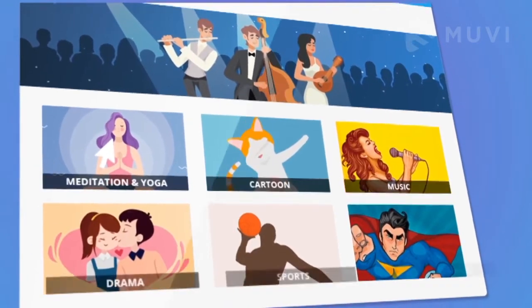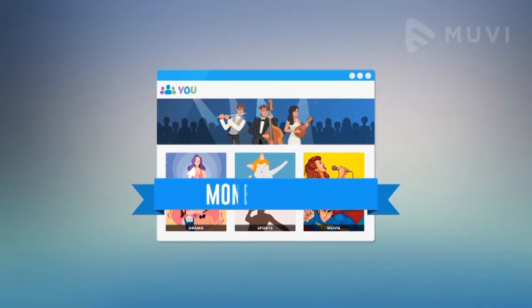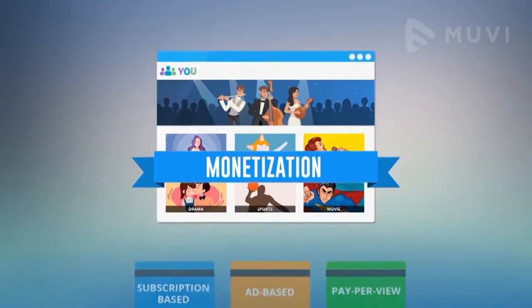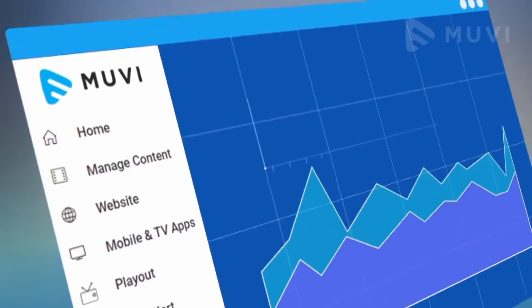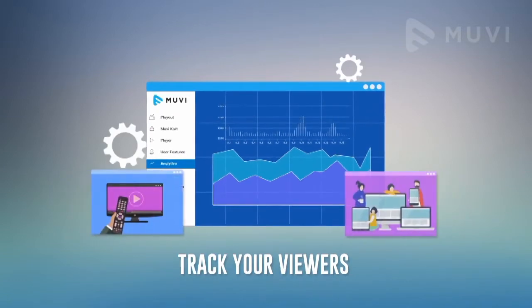You can upload content, add a thumbnail, add metadata, and make it stream-ready in a jiffy. You can set any monetization model for viewers by your own choice — like subscription-based, ad-based, or pay-per-view — and monetize your customers through 15-plus payment gateways, or even integrate your own payment gateway.